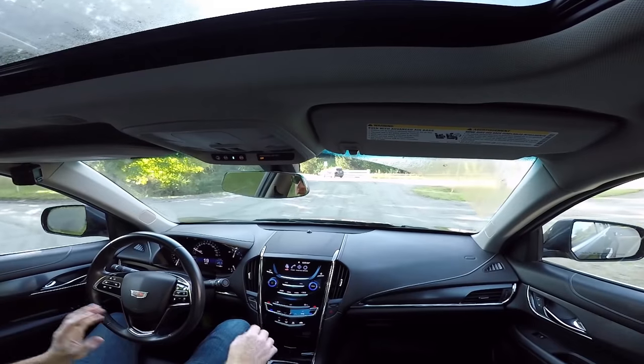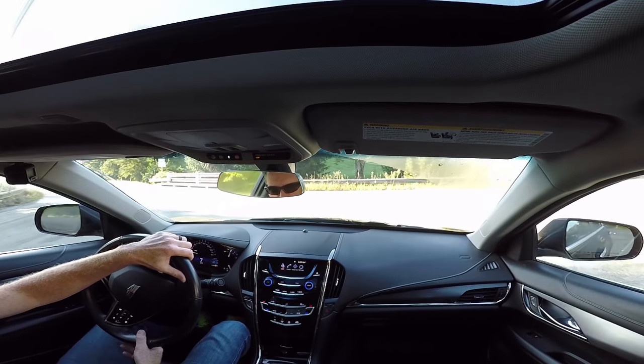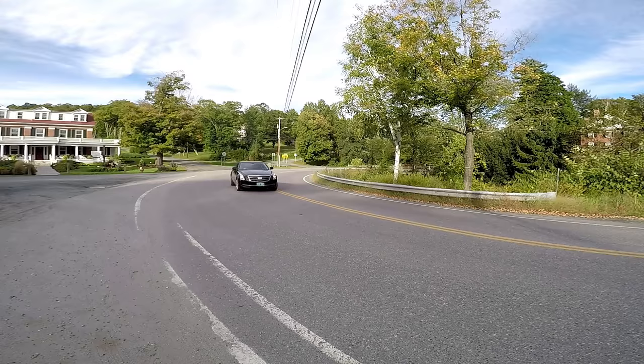The ATS-V, the V models — they look like screaming performance. This car, design-wise, is right where it needs to be. It's a little more conservative, a little more quiet, a little more on the luxury side than it is the performance side, but that makes sense because it's not extreme performance. It's really good performance.